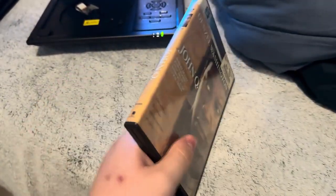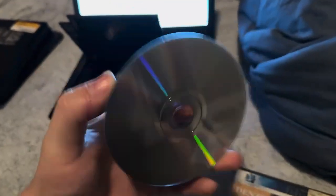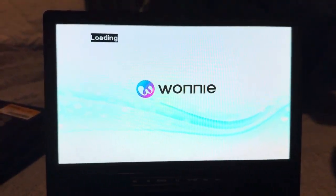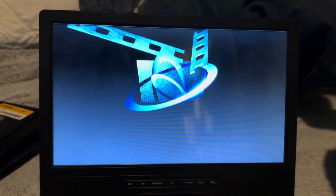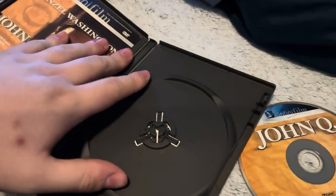Next we'll be testing John Q, which has the New Line Home Entertainment Infinity Film logo. This film is another PG-13 film. Looks scratched up, but I think it will work — I checked it out at Half-Priced Books. Let me show you the New Line Home Entertainment Infinity Film logo on the Wani Portable DVD Player.